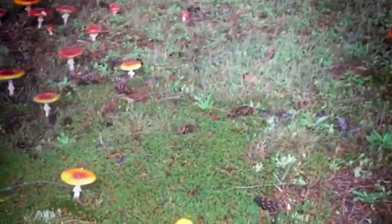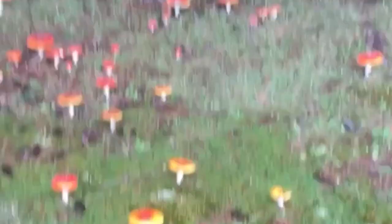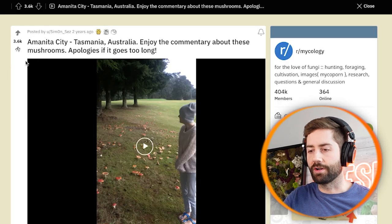This is absolutely insane — check all this out, look at the size of this one. I just came across this video, it's actually been out for a couple years already, but it is so insane that I just had to share it. It's a giant field of Amanita muscaria — it looks like it's on a golf course or something. Amanita muscaria, or fly agaric, is one of my personal favorite mushrooms of all time. I love finding it in the wild, but to find this many of them is absolutely insane. This was on Reddit and I think it's actually the top post on r/mycology of all time.